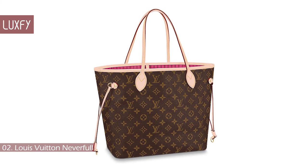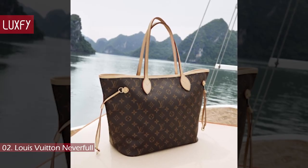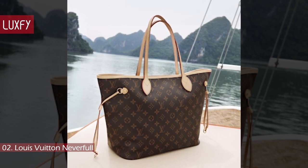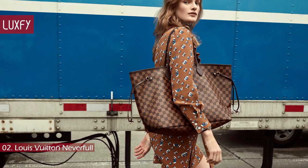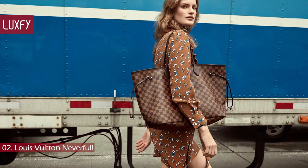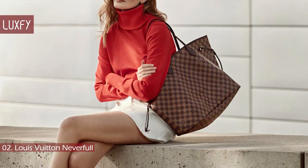Number 2: Louis Vuitton Neverfull. Introduced in 2007 and thought to be created to compete with Goyard's St. Louis tote, the Neverfull was designed to be completely reversible with its contrasting interior. While it is not widely publicized, the GM size of the Neverfull is able to hold up to 200 pounds of weight, despite the appearance of its delicate handles. This bag is an amazing companion to take to the beach, to the airport, or even to work.